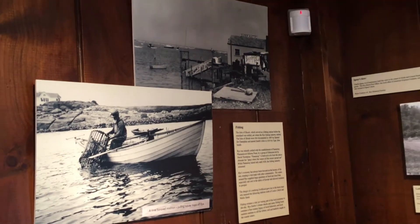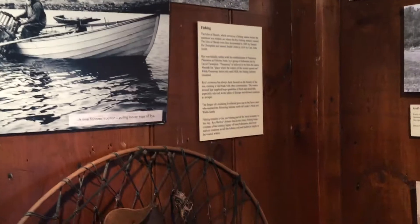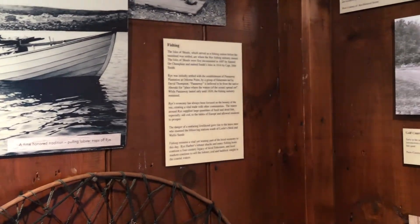The harbor building is no longer there, but it was on the south side of the harbor as part of a complex of buildings that served the fishing community.